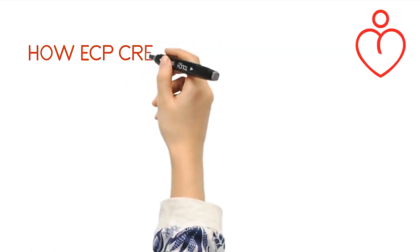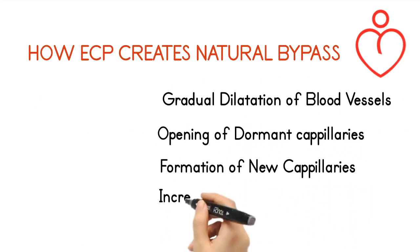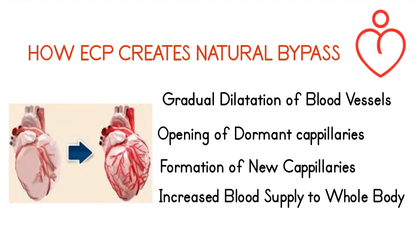How ECP creates natural bypass: gradual dilation of blood vessels, opening of dormant capillaries, formation of new capillaries, and increased blood supply to the whole body.